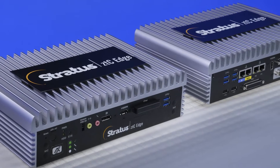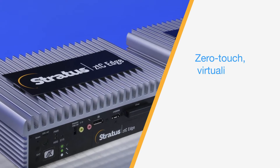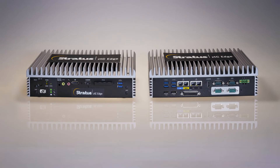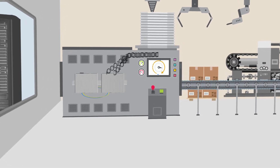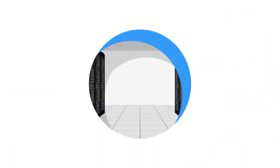That is, until now. Introducing ZTC Edge from Stratus — a zero-touch, virtualized, self-protecting computing platform specifically designed for industrial edge environments. Its compact, rugged design gets computing out of your data center and closer to the data on your factory floor. More power at the edge means more machine uptime, faster decision making, and more profitability.